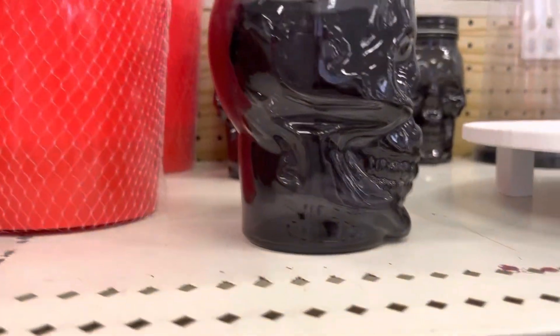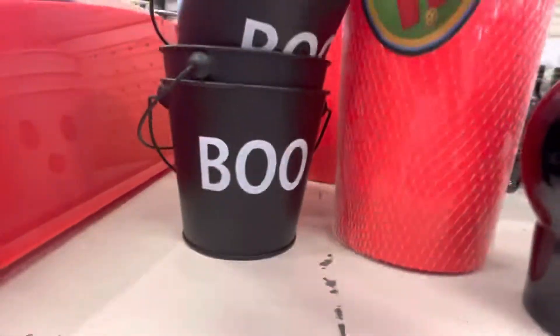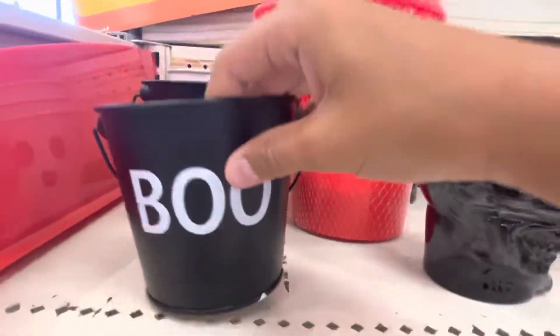Okay guys, we're at Target and we're just checking out the home stuff. We have this bucket here — it says boo.